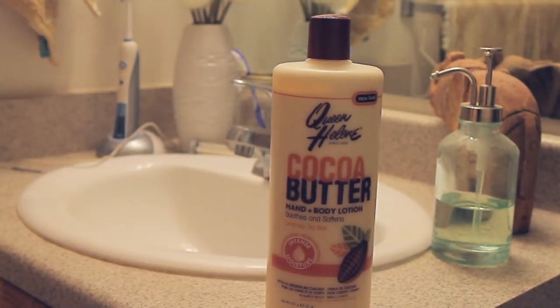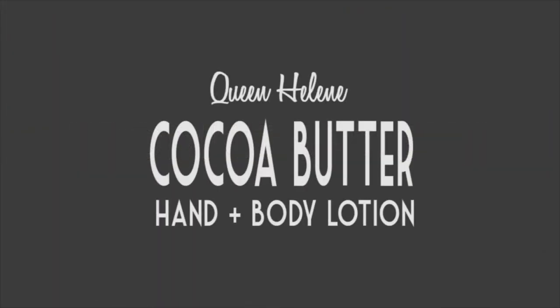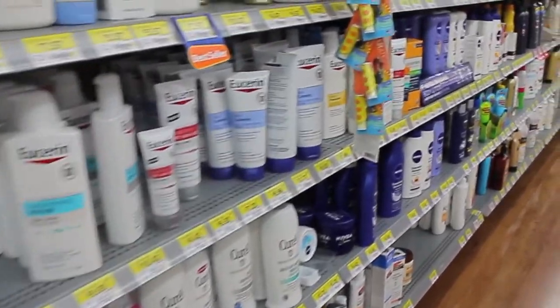Every morning when I get out of the shower, I use Queen Helen Cocoa Butter Lotion to moisturize my dry skin. I initially chose to buy this product many years ago when I began college, simply because it was the cheapest body lotion on the shelf, and I was a poor college student.